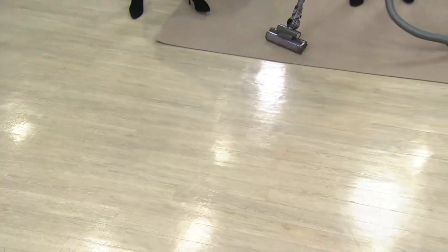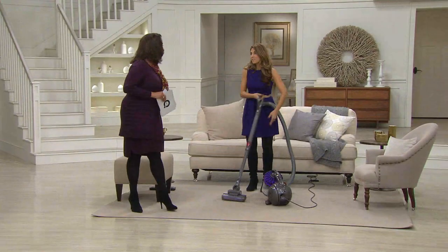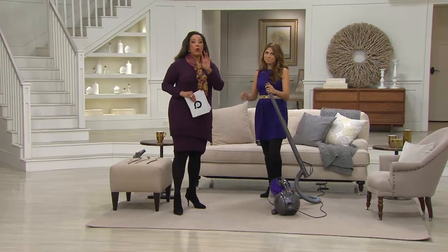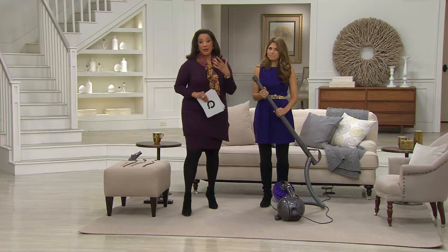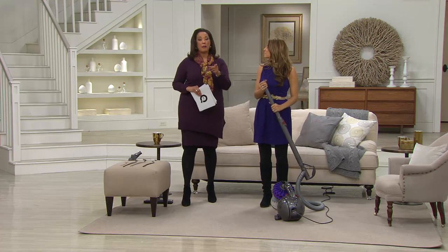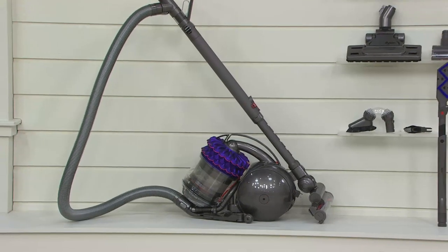Isn't that great that you can do all that? We're talking about the new Kinetic Technology from Dyson. This is the U.S. launch right here on QVC. We've got the vacuum in both the upright and the canister version — and the attachments are included.